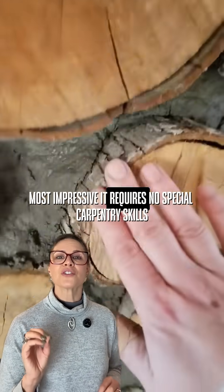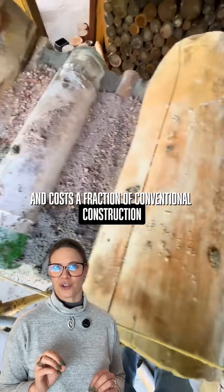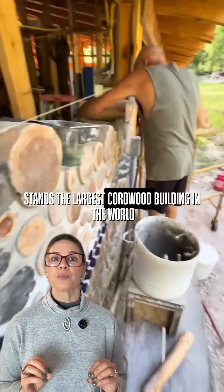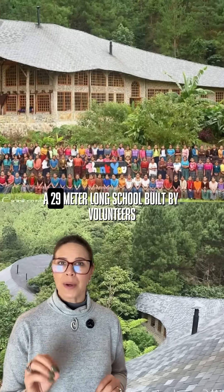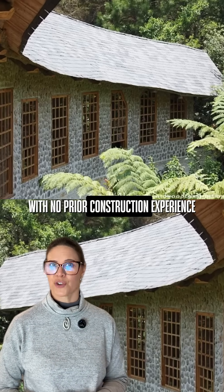Most impressive, it requires no special carpentry skills and costs a fraction of conventional construction. In Guatemala stands the largest cordwood building in the world — a 29-meter-long school built by volunteers with no prior construction experience.